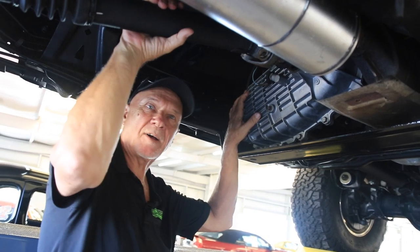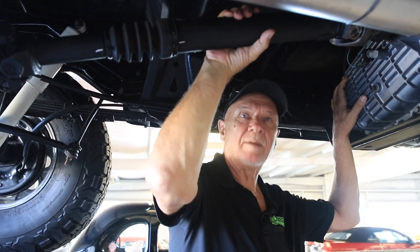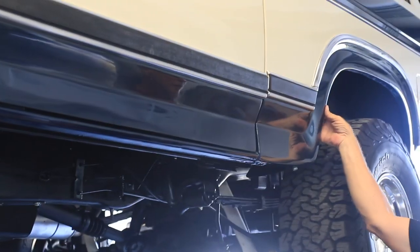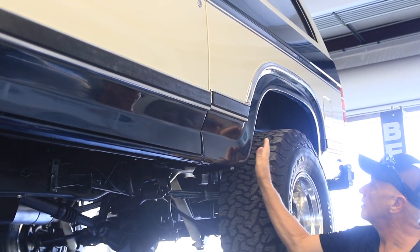We sent the drive shaft off and had it balanced. There's no vibration in this truck whatsoever — drives like a dream going down the highway. You'll find out that this is a no-bondo truck. As I feel down through here, it's all genuine metal — it's all the real deal. There's no bondo anywhere in this truck. Nice job.